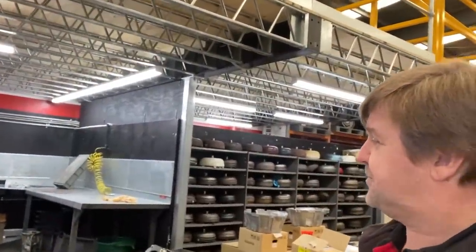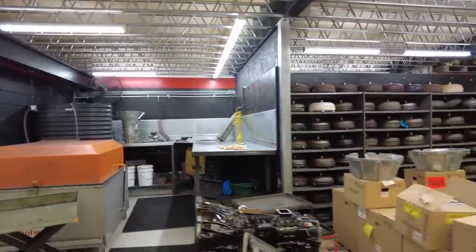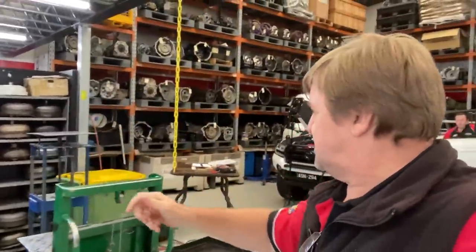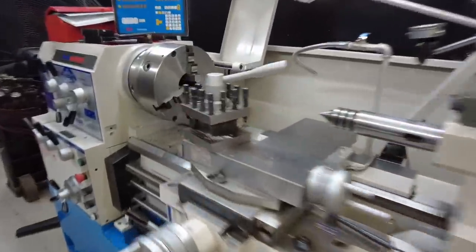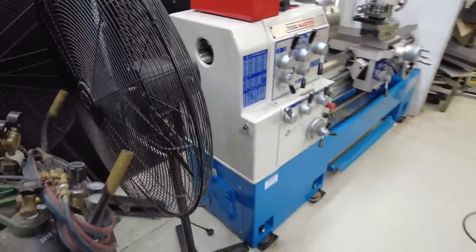This mezzanine floor that we built — it's only been in for a week. It's all brand new. We put all the new lighting in. This is actually the area where we strip all the transmissions. Behind there we've got our machine shop, which we've just been basically redesigning. We've got our new lathe in there, and we've got a mill going in next to it.